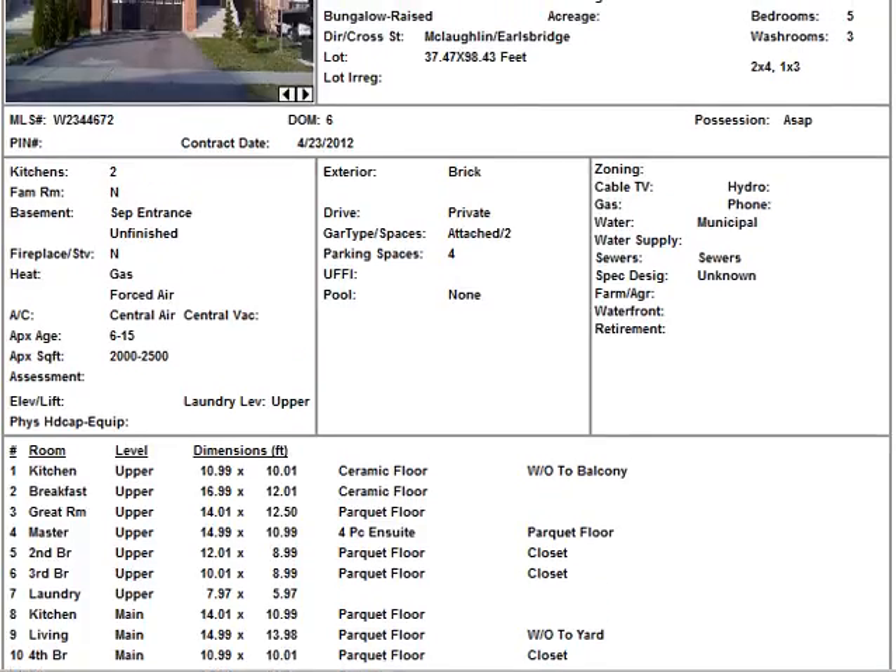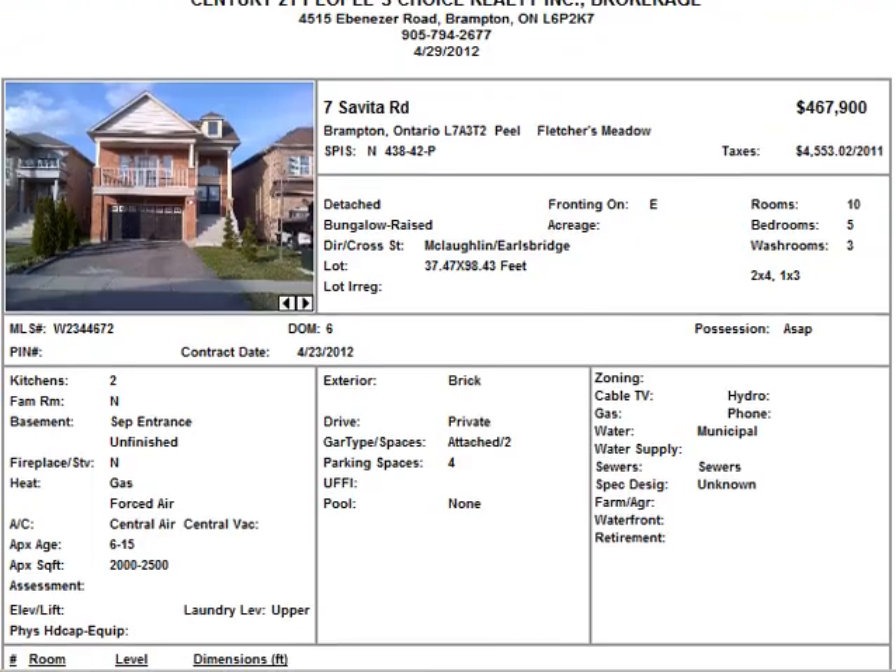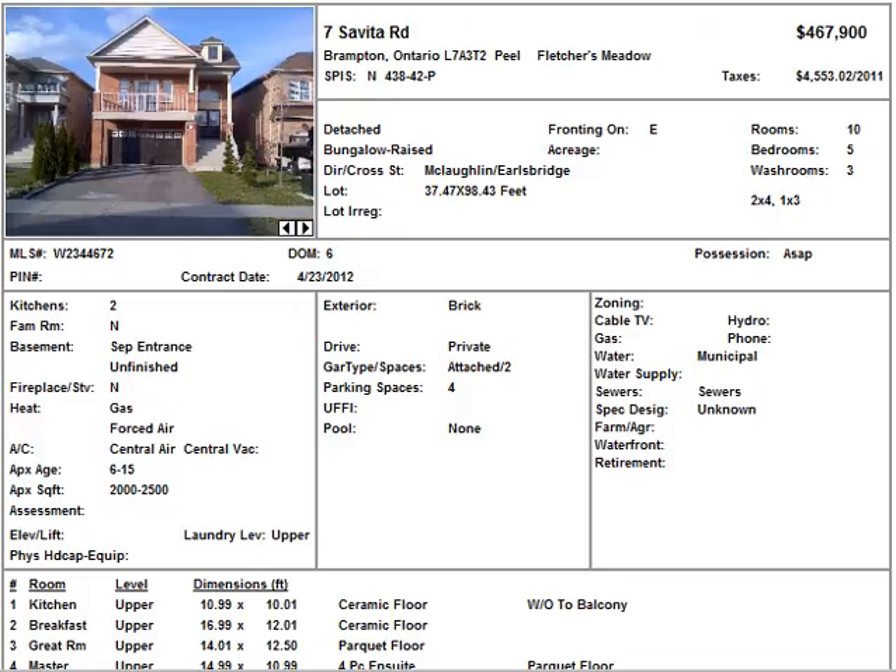Before I end today's video, I would like to thank all those who have given me referrals — I really appreciate it. If you have anybody looking to move, sell, buy, lease, or whatever it is in real estate, call me at 416-275-4408 or email me, and I would very much be happy to help out and also compensate you for your help. Thank you very much and have yourself a great week.